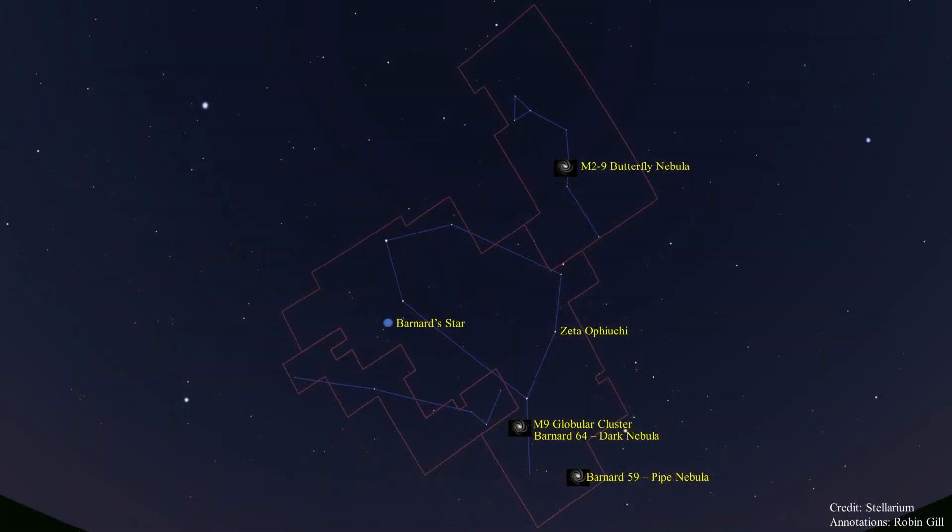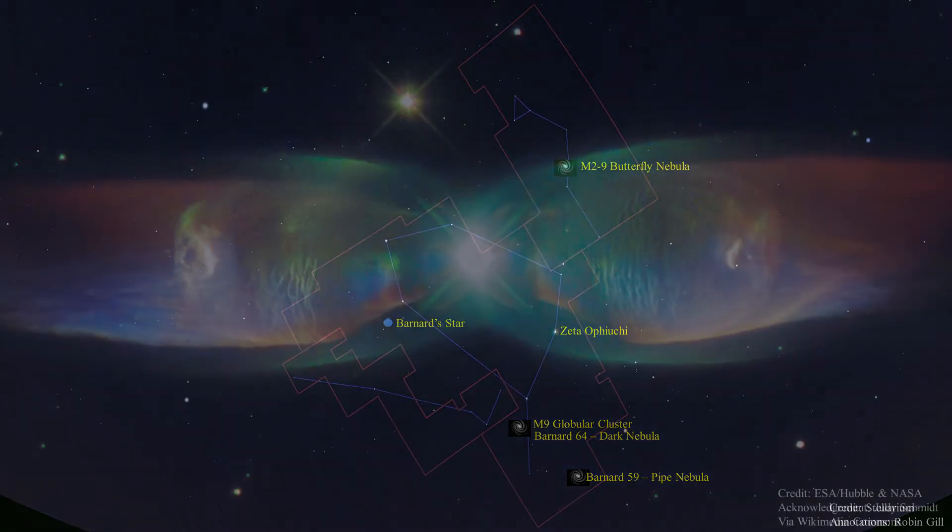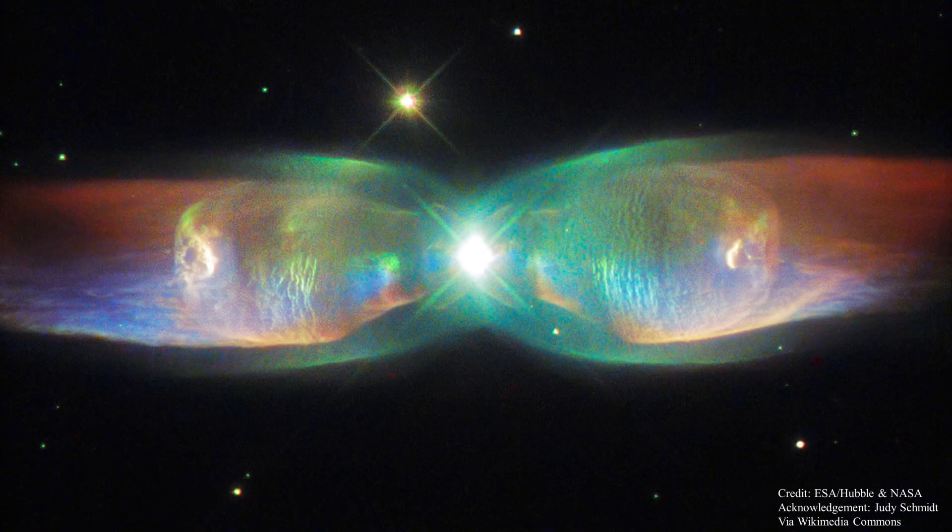Now let's look at M20, the Butterfly Nebula, located in the head of the serpent. This nebula is a nice example of a bipolar planetary nebula. Bipolar planetary nebulae are formed when the central object is not a single star but a binary system. The primary component of this binary blew off its outer layers of atmosphere and is contracting into a white dwarf star. The smaller companion orbits very closely and may have been engulfed by the other's expanding stellar atmosphere, with the resulting interaction creating the nebula we see.